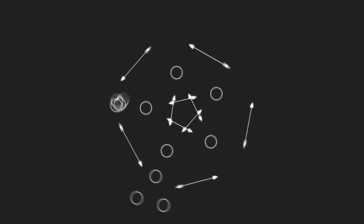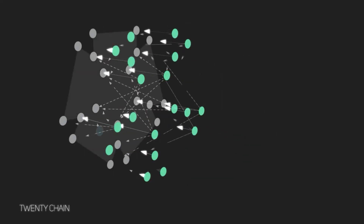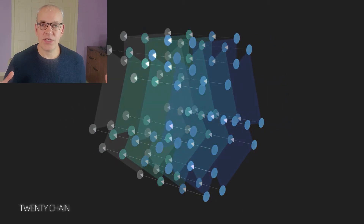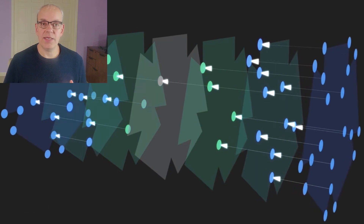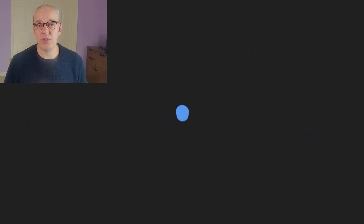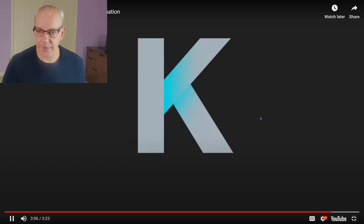Taking this idea one layer further, Kadena continues to scale throughput and security in the network by braiding 20 chains together. Leveraging a fixed graph approach is unique to Kadena, and they're saying that they can continue to scale past 20 chains — that's just where they're at right now. They have done tests of up to 145,000 transactions per second with the 20 chains they've got going.